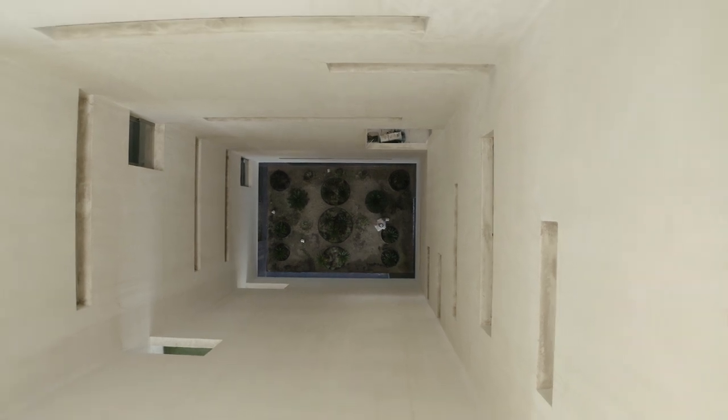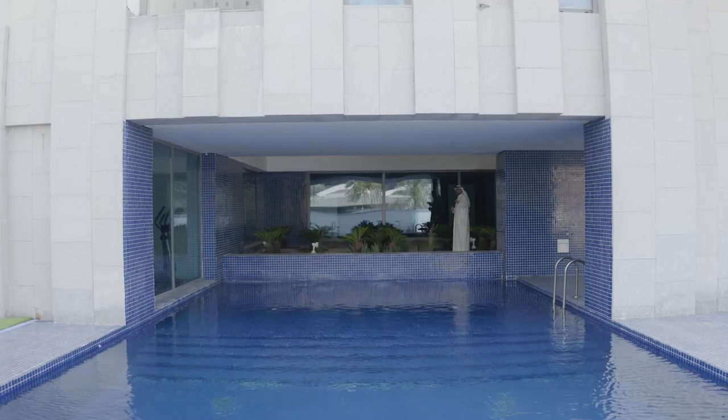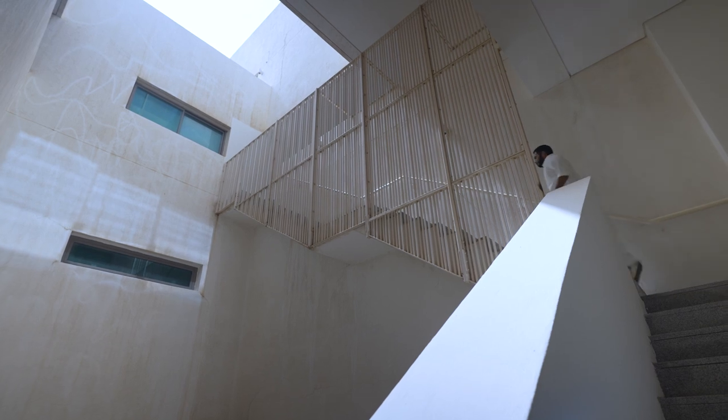The Central Courtyard acts as a large three-dimensional wind catcher to allow the air to come in at a lower level. It gets cooled by the pool through evaporative cooling, so the Central Courtyard gets cooled and all the internal terraces within these apartments automatically get the breeze. Typically, we're talking about an eight-degree difference between the air outside and the air within the Central Courtyard.